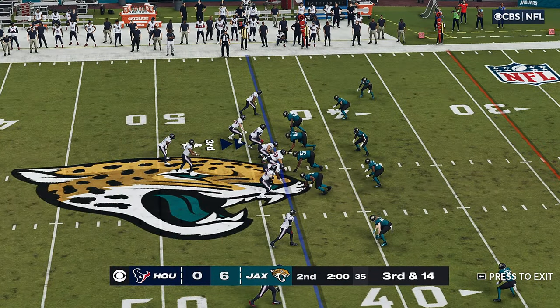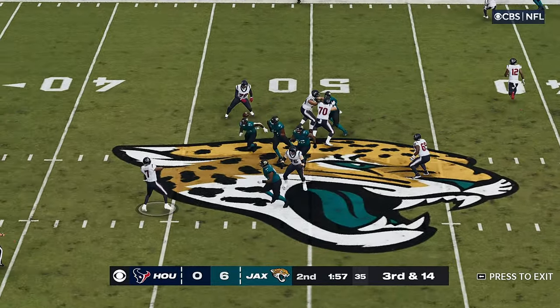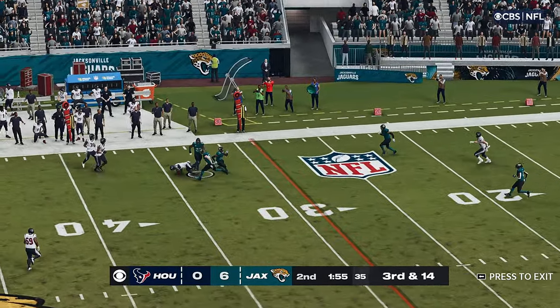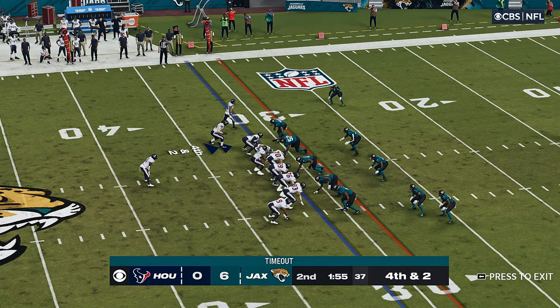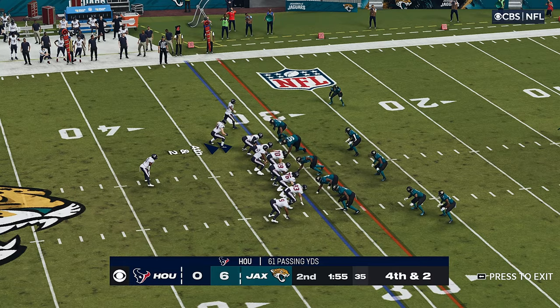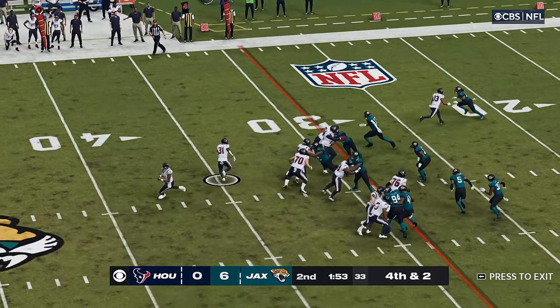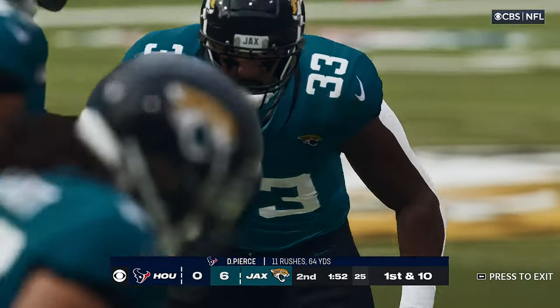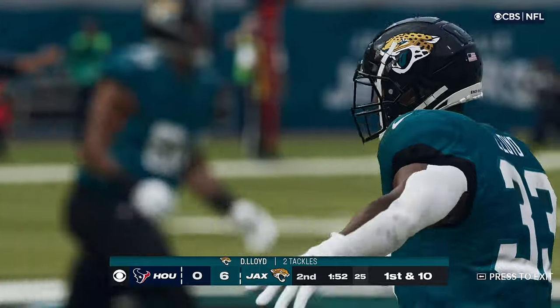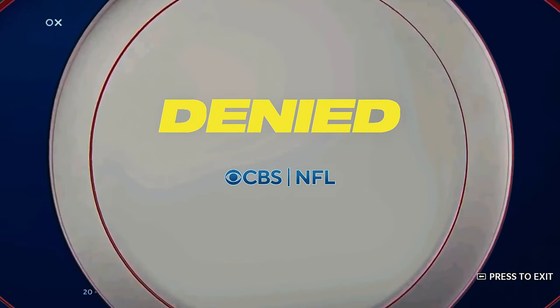They say third and 14. Throwing now is Stroud — caught by Woods, and he's going to be going down short of the first at about the 31-yard line. On fourth down, they'll try and run for it, try to push his way forward — but he's going to be short. And he is short. An interesting decision at this stage of the game to go for it.